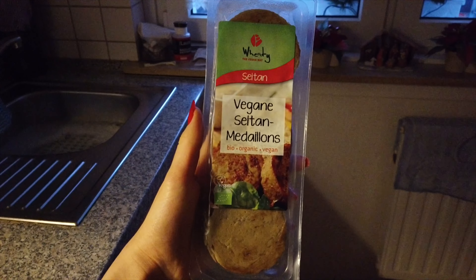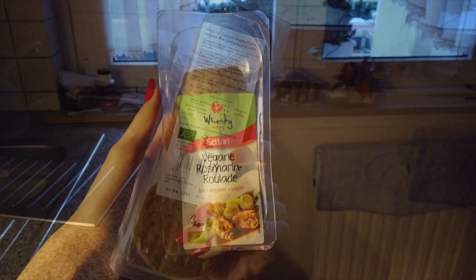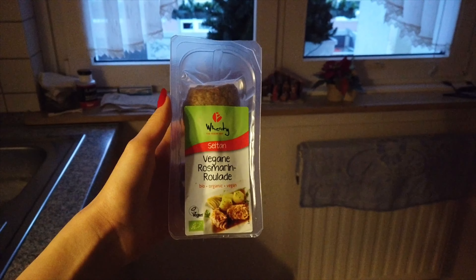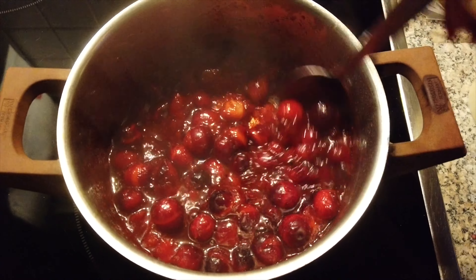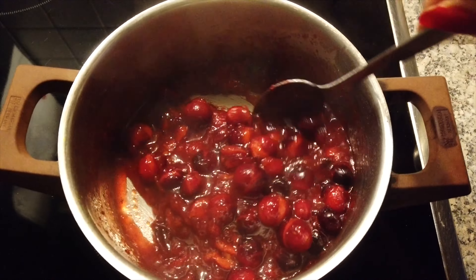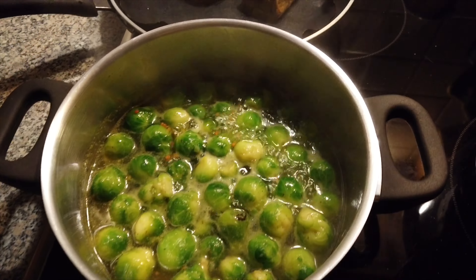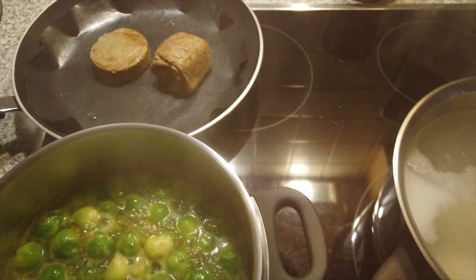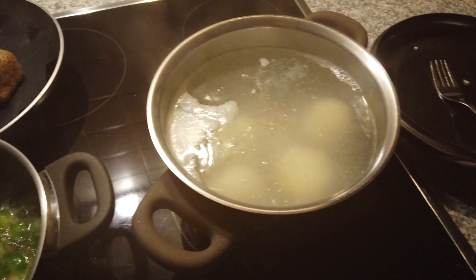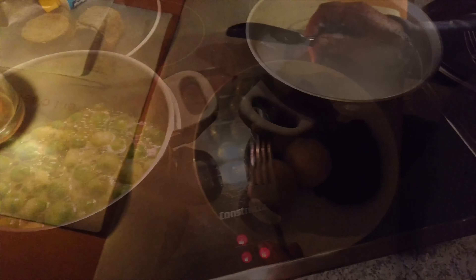I made some Christmas dinner. Tried these vegan seitan medallions, which looked really good, and also these vegan rosemary rouladen, which should be interesting. I made a cranberry sauce, according to my North American side, and then I made some brussels sprouts, cooked up the meat, and also made some German potato dumplings, which are to die for.